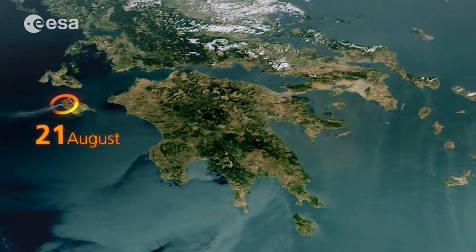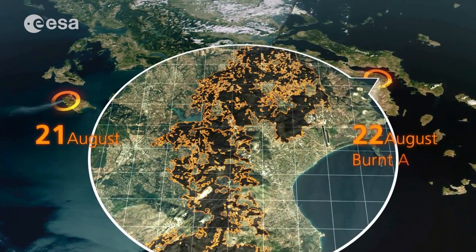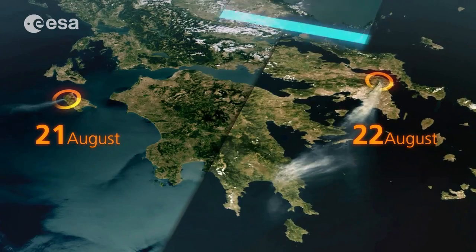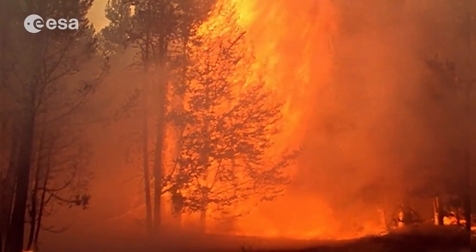Through the Copernicus land service, users will have access to information about changes in land cover, to those areas that have been damaged by fire, for example, or affected by deforestation, and be monitored.